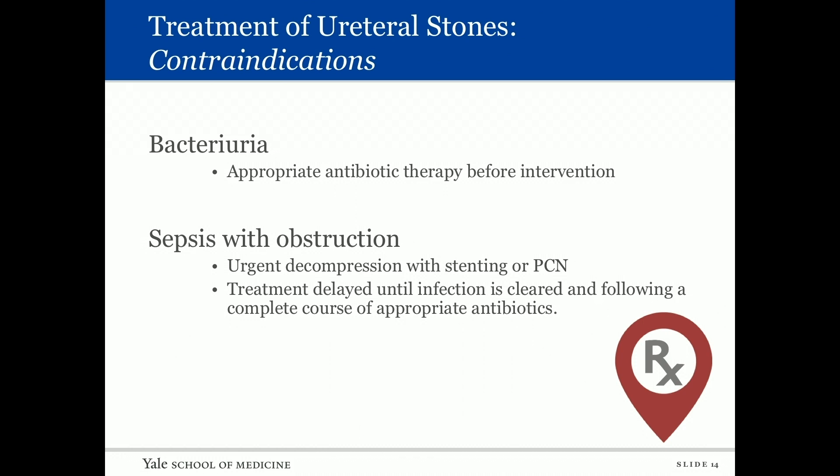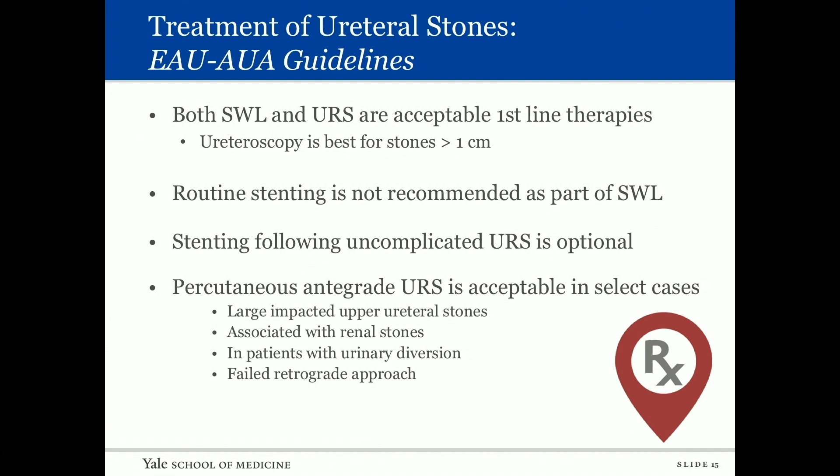The key take-home is appropriate antibiotic therapy before intervention. If someone is septic with obstruction, urgent decompression is needed — there's no consensus on whether stenting or percutaneous nephrostomy is better. Treatment is delayed until infection is cleared following a complete course of antibiotics. Both ESWL and ureteroscopy are acceptable first-line therapies for ureteral stones. Ureteroscopy is best for stones greater than a centimeter. Routine stenting is not recommended as part of ESWL, and stenting following uncomplicated ureteroscopy is optional.